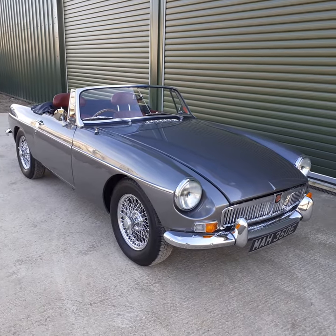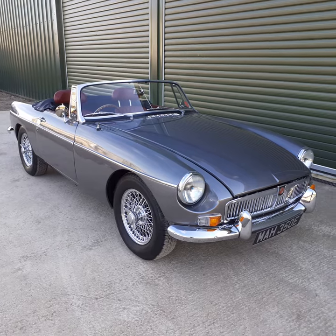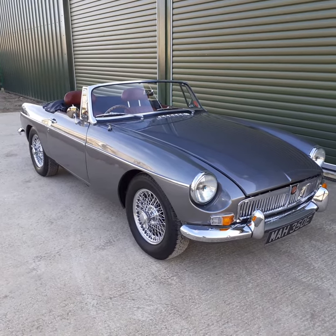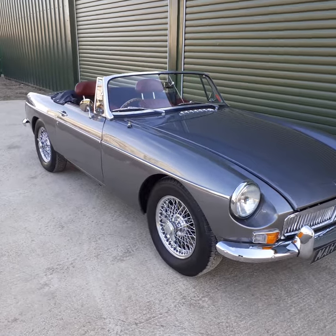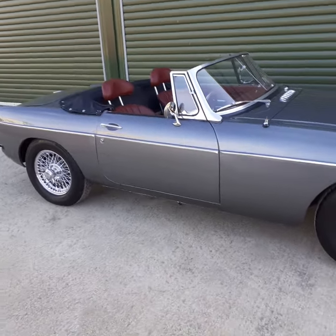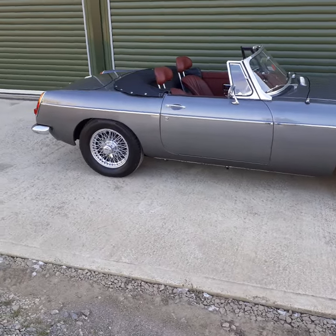Hi, this is Alex from Beetle Garage. On offer we've got this truly stunning 1967 registered MGB Roadster. A complete one-off, this car has been extensively restored with really useful modifications and a full front-line suspension set up.